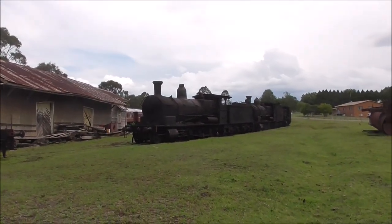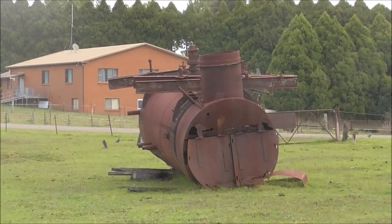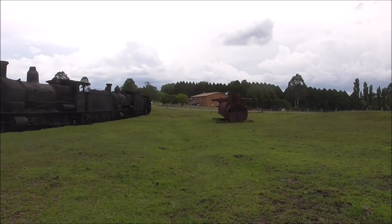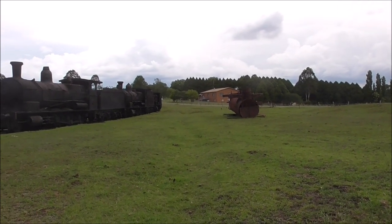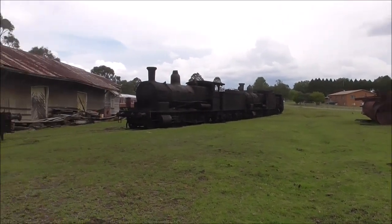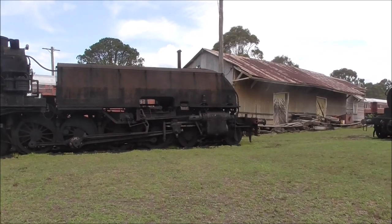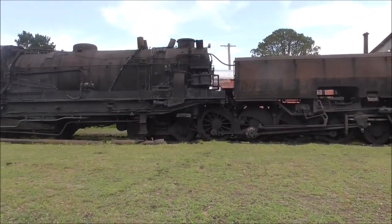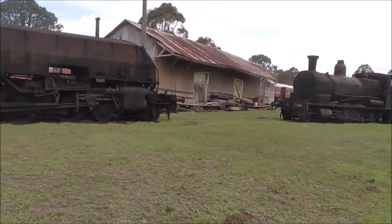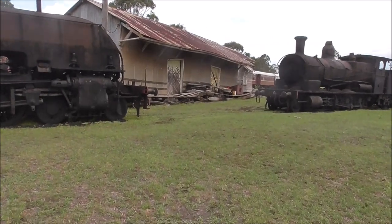And where did it go to? Glen Ray is the junction. It's about 20 miles north of Coffs Harbour on the north coast main line. There isn't any actual junction anymore — the railways took out the rails. We can go over and be closer and you can ask any questions that you'd like answered.